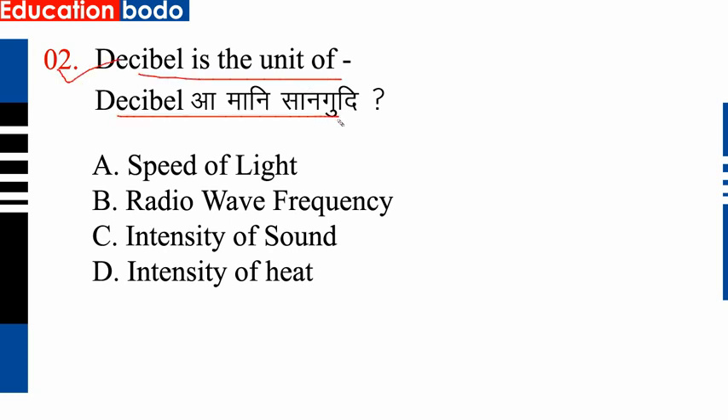Option C is correct. The intensity of sound is measured in decibels. So option C is correct.